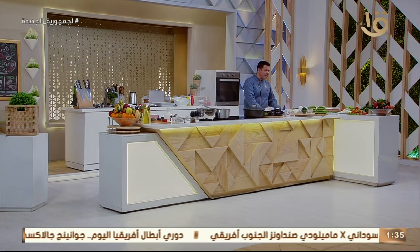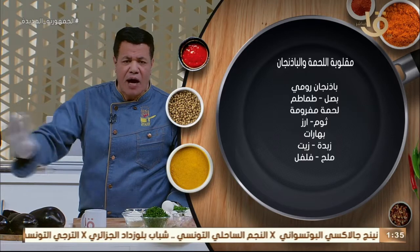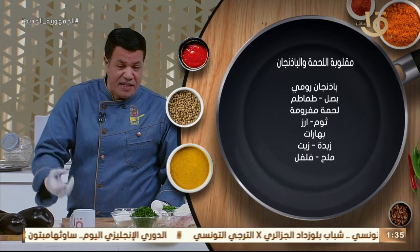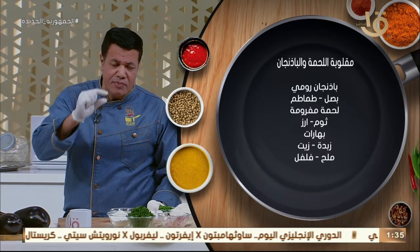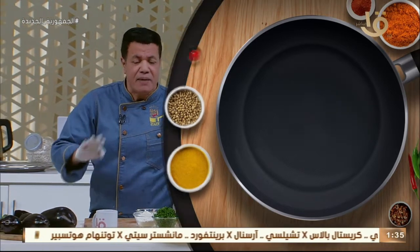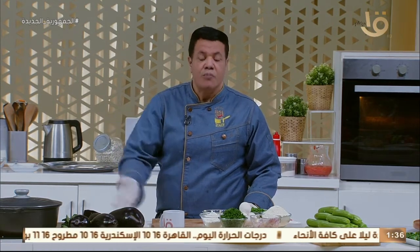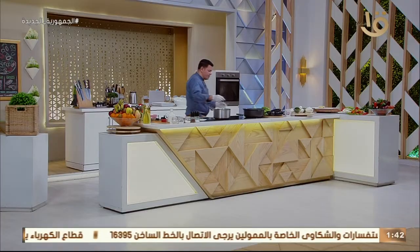لحمة مفرومة ضاني أو كندوز - نسبة الدهون من عشرين لتلاتين في المية. نعملها كفتة مع بتنجان رومي من خير أرضنا، نقطعه ونحمره. التكنيك العالي في التنفيذ: نجيب حلة على النار، السمك بتاعتها لازم يكون سميك عشان ما يتحللش الأكل. نحمر الكفتة وبعدين نشيلها. في مكان تحمير الكفتة - بنحمر بصلة وتومة وشوية بهارات حلوين من ضمنهم الكاري عشان اللحمة. بعد كده نحط شوية صوص طماطم وهيساعدوا على أخد غلية على النار. ننزل بعد كده باللحمة والبتنجان وطبقة من الرز، ونكرر - لحمة وبتنجان وطبقة من الرز - ثم نغطيها.